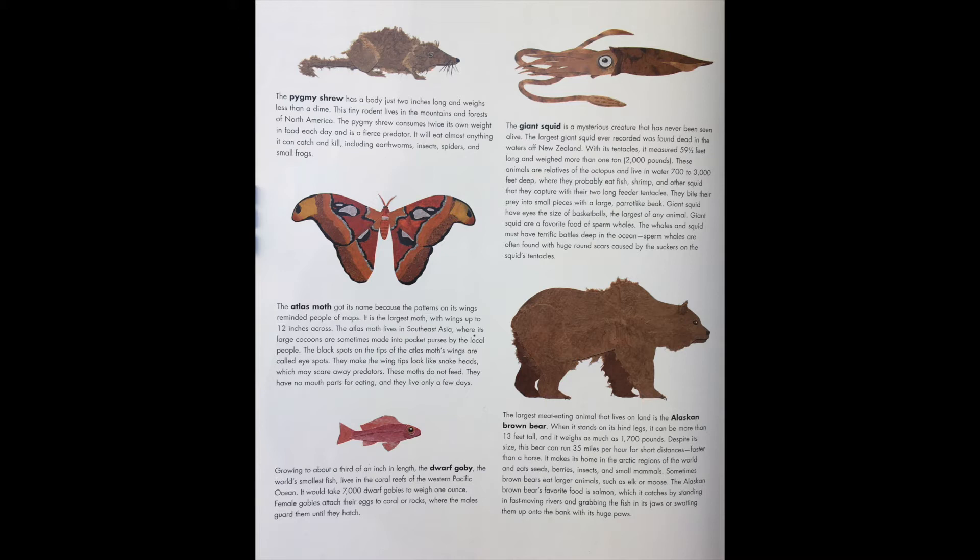Growing to about a third of an inch in length, the dwarf goby, the world's smallest fish, lives in the coral reefs of the western Pacific Ocean. It would take 7,000 dwarf gobies to weigh one ounce. Female gobies attach their eggs to coral or rocks, where the males guard them until they hatch.